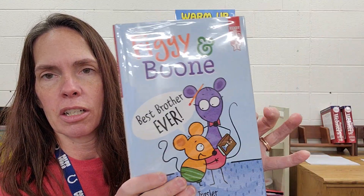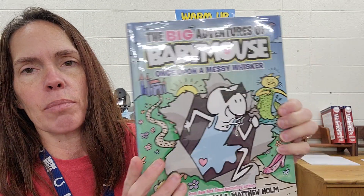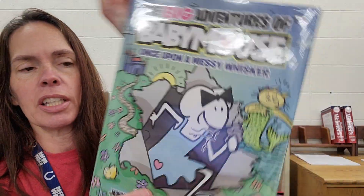So another new graphic I got is called The Big Adventures of Baby Mouse, Once Upon a Messy Whisker. This is also part of a series. I do not have all the books in the series, but it is a graphic book. Please check this one out.